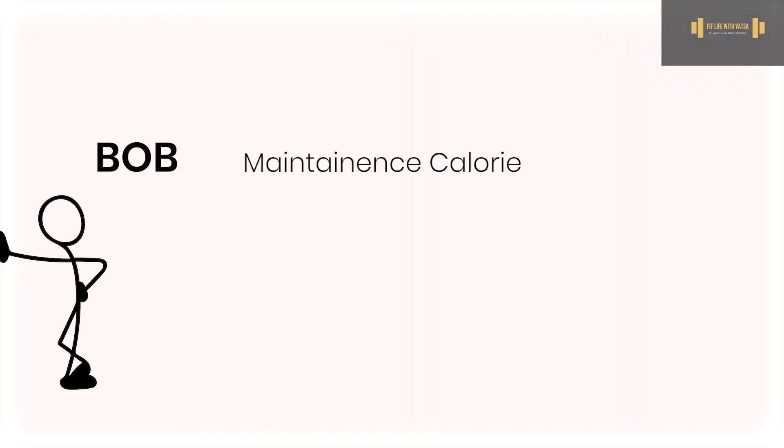There are two factors you need to consider when creating a calorie deficit. The first factor is the health factor. Let's take an example — let's call him Bob. His maintenance calories are 2,000 calories per day, meaning he needs to eat 2,000 calories to maintain his current weight.